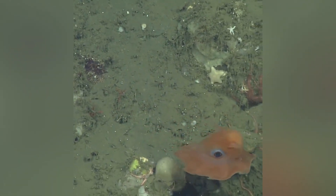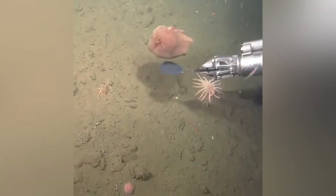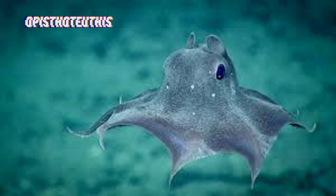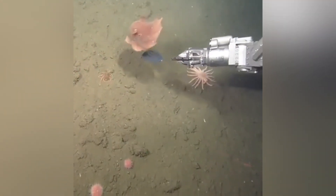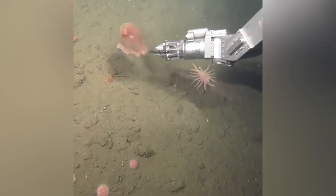Before we go deeper, let's talk about the Flapjack Octopus genus, Opistoteuthis. This genus encompasses a group of cirrate octopuses, meaning they have those nifty little cirri. Within this genus, you'll find around 24 species that have been described so far, though the total number might continue to grow as we learn more about them. Marine biologists are constantly discovering new species or reclassifying old ones as technology allows us to explore deeper parts of the ocean.